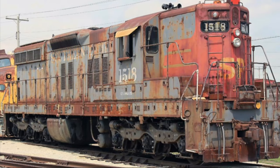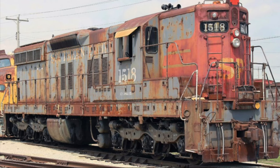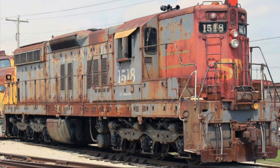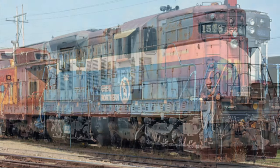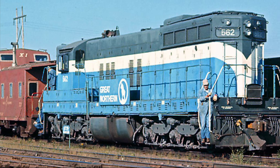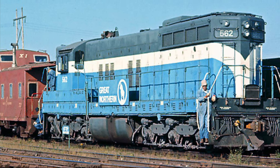The SD7 came out with many different kinds of horns depending on the railroad. For instance, on the Southern Pacific their SD7s came out with Nathan M54-24s, which were later changed to Nathan P3s. The Great Northern used both Leslie A125s and Leslie A200s.